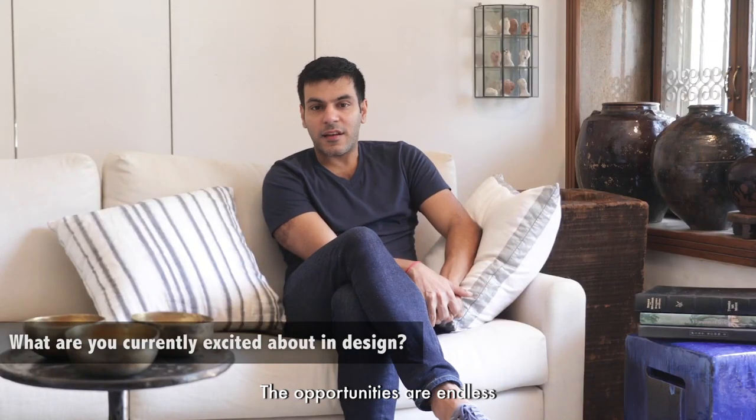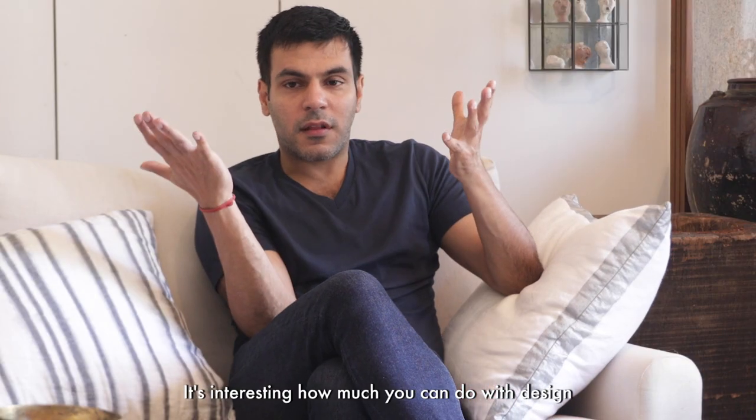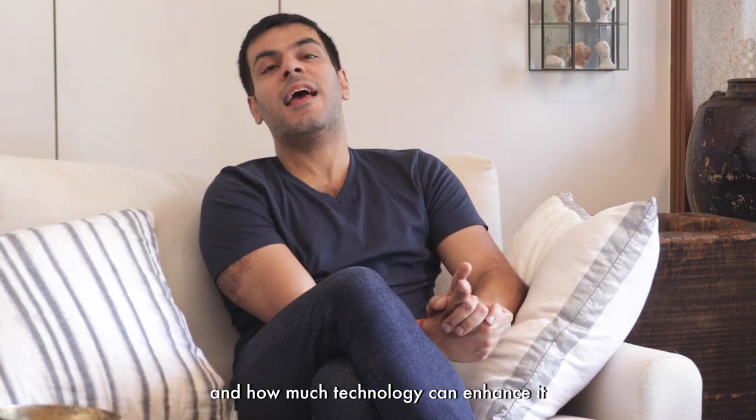The opportunities are endless. There's so much technology that can be incorporated. It's interesting how much you can do with design and how much technology can enhance it.